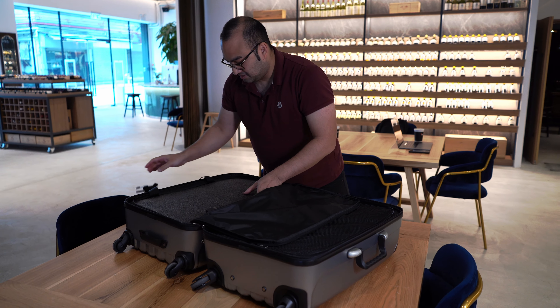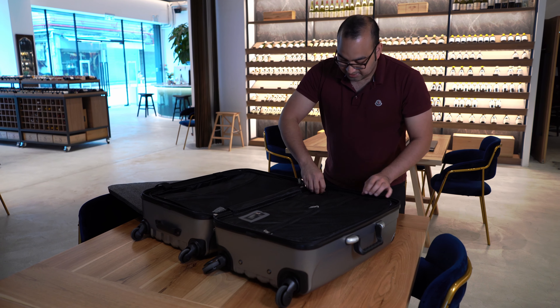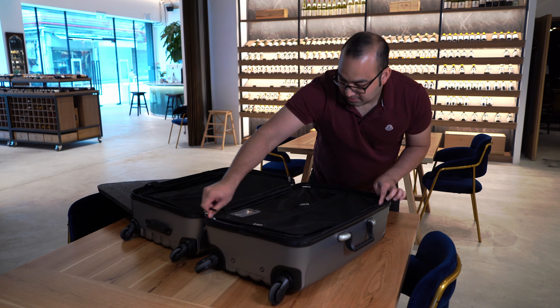It has foams in here to put the bottles. On the other side, more foams, more protection to put more bottles.